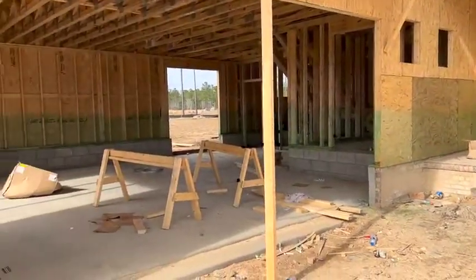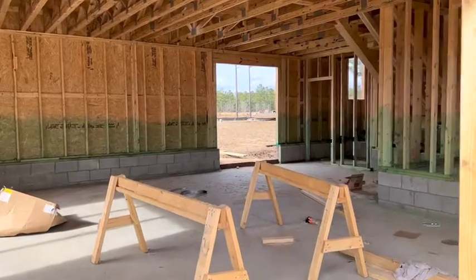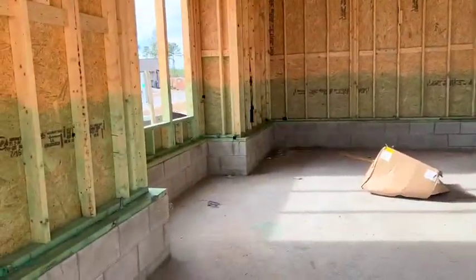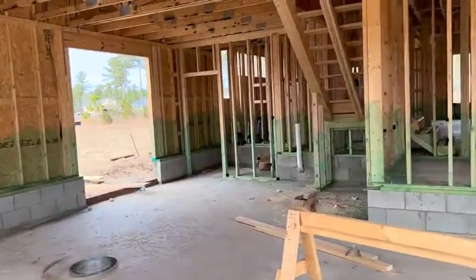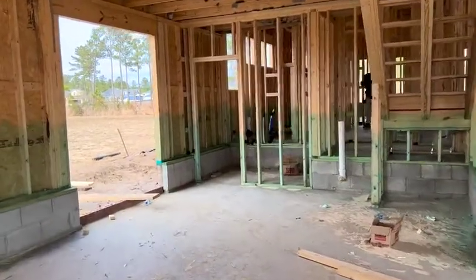In the garage, you'll note that it does have an oversized garage, just like the Cape Lookout — there's enough room for two cars and a golf cart garage. You do have that little alcove there for a workbench, and then it does have the study area as well off behind the golf cart garage.